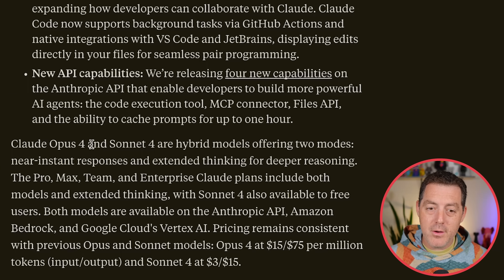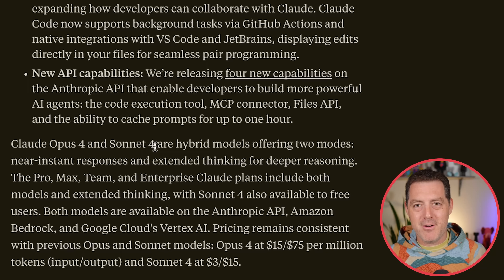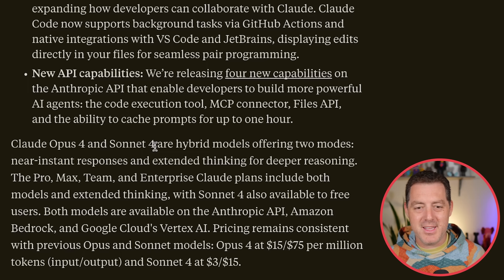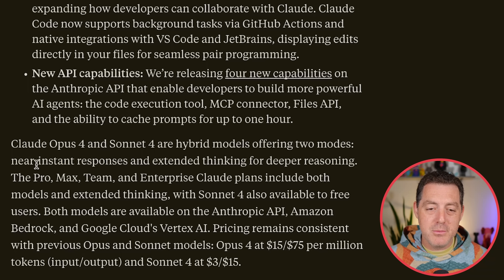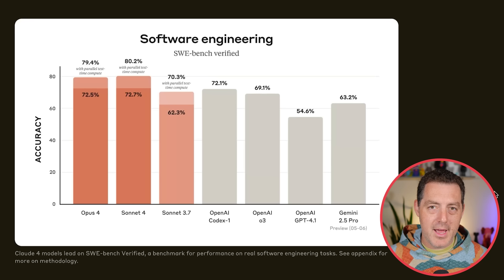Back to the announcement blog post — Claude Opus 4 and Sonnet 4. By the way, they kind of switched the name: it was Claude 3.5 Sonnet and Claude 3.5 Opus, and now it's the opposite way — Claude Opus 4 and Sonnet 4. They are hybrid models offering two modes: near instant responses, and extended thinking for deeper reasoning. Benchmarks only mean so much, so take it with a grain of salt, but here they are.